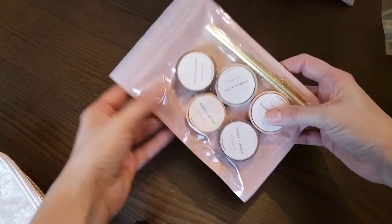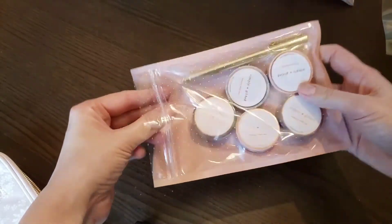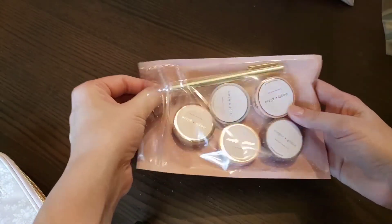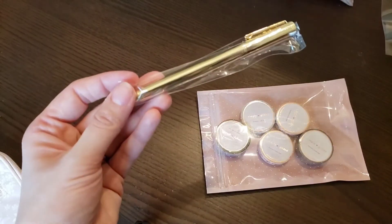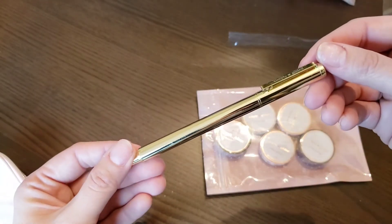Alright, and finally the washi and a pen. This is a plain gold pen — I'll probably give it away.